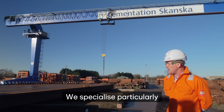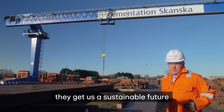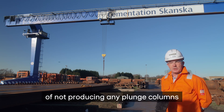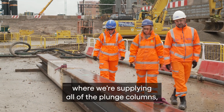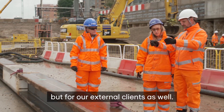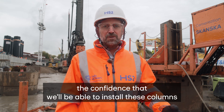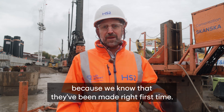We specialize particularly within these plunge columns and what they do is they give us a sustainable future going forward. Over the past four years we've gone from a position of not producing any plunge columns within the business to a situation now where we're supplying all of the plunge columns — not just for our own business but for our external clients as well. The best part about these being made in-house is that it gives us as the operational team the confidence that we'll be able to install these columns to the correct tolerances, because we know that they've been made right first time.